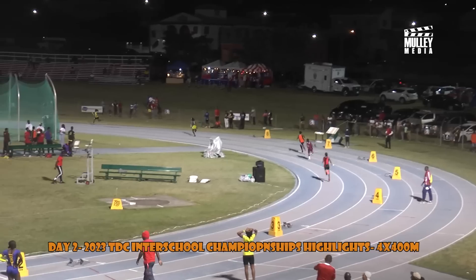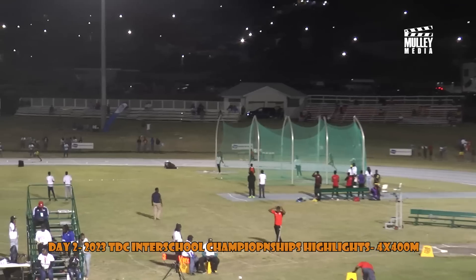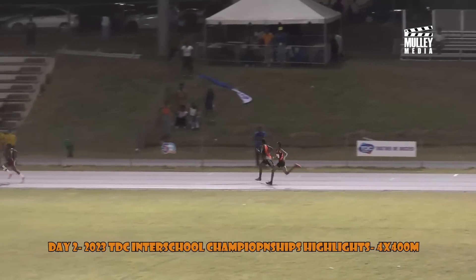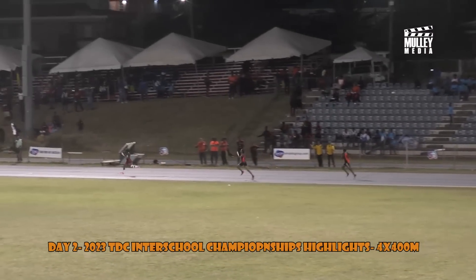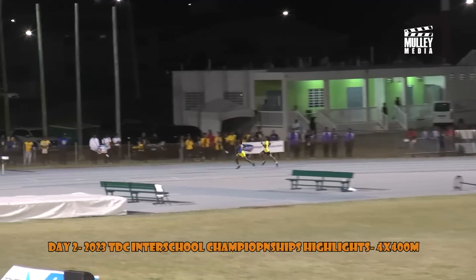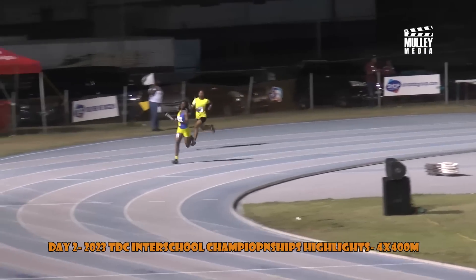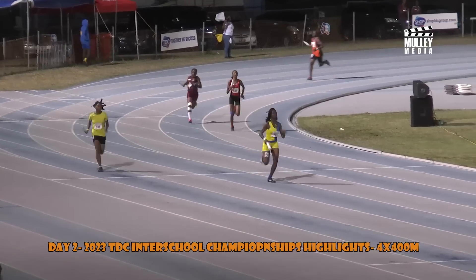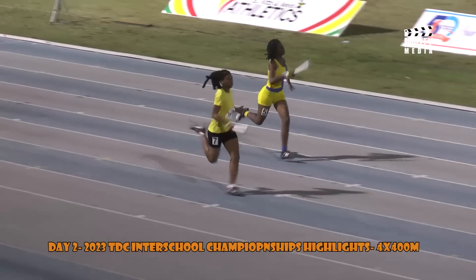Ladies and gentlemen, they're off — the under 18 females 4x400 meters relay, the final race of the evening. They're on the far side. The Charlestown Secondary School and the Baster High School coming through with Berkeley on the far side. Washington Archibald High School also putting in some work, coming down the straightaway with Baster High School with Berkeley. Followed on her outside by Charlestown Secondary School.